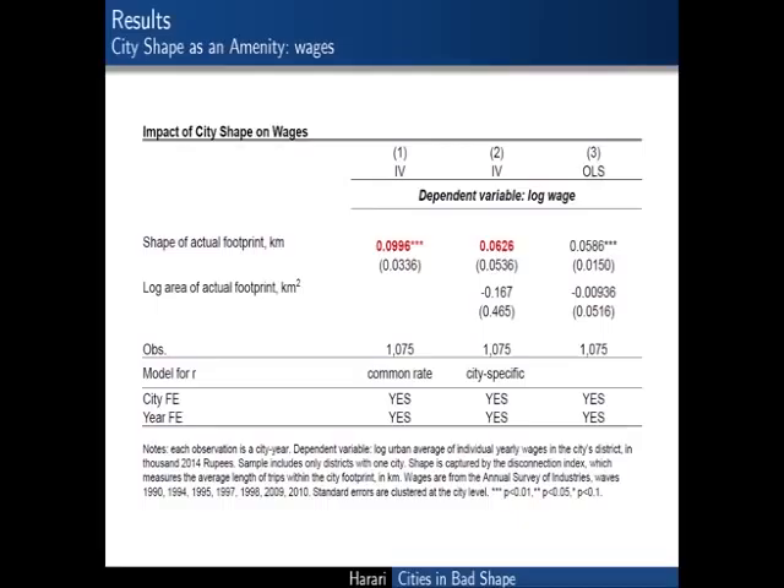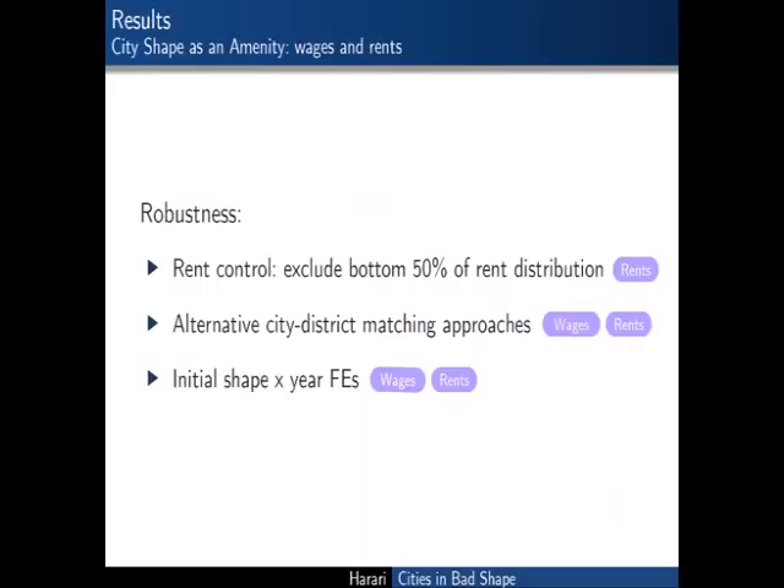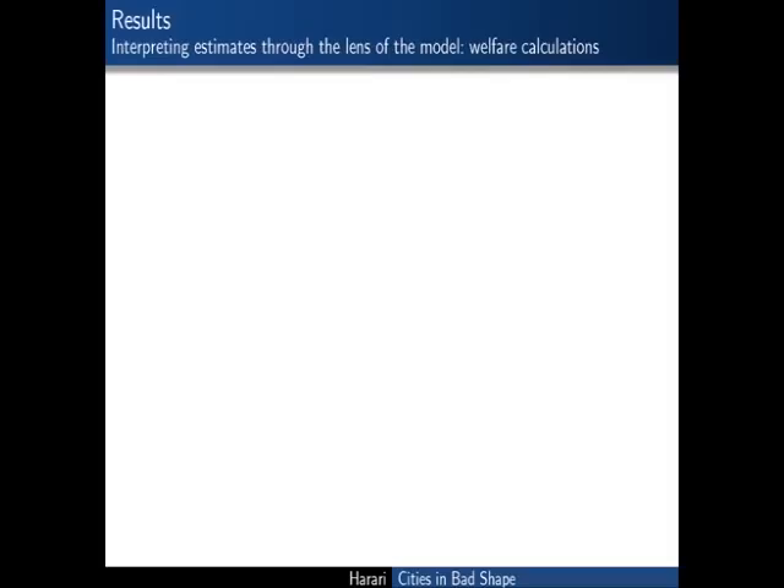As cities grow into worse shapes, wages increase—true in both OLS and IV. These are district-level averages of formal sector manufacturing wages. Rent results are noisier, from a very small sample of three consecutive years with only a handful of NSS waves available at the urban district level. The pattern suggests that as cities grow into less compact shapes, rents decrease in the IV with roughly zero relationship in the OLS. These reduced form estimates confirm that city shape is primarily a consumption amenity, and I'll now use them in conjunction with the model to understand welfare losses.